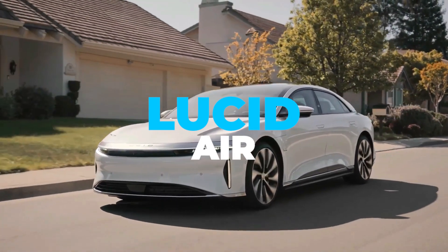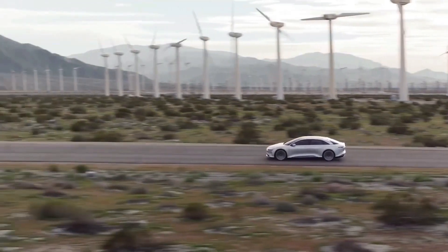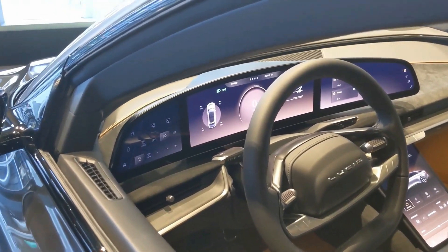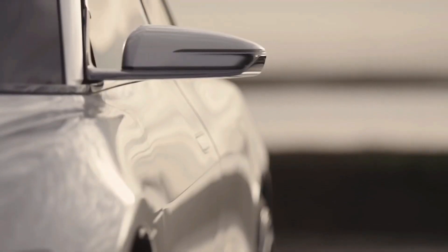The Lucid Air sedan has been a highly anticipated car for some time now. With up to 517 miles of EPA-estimated all-electric range, 1080 horsepower, and an aerodynamic shape that is both functional and fashionable, the Lucid Air is a beautiful luxury sedan vehicle that is more than just a Tesla rip-off.